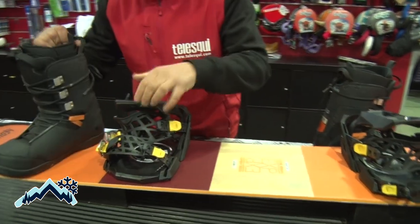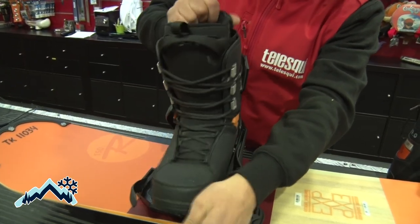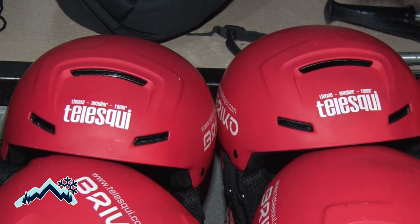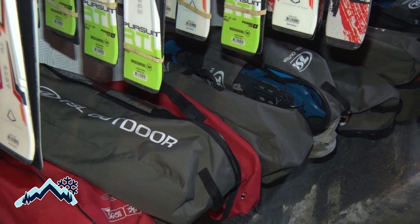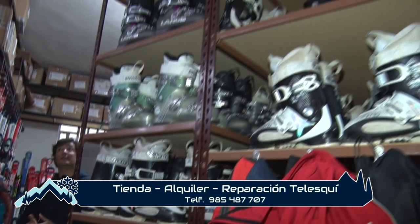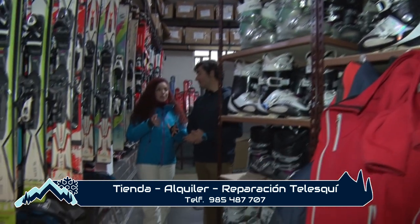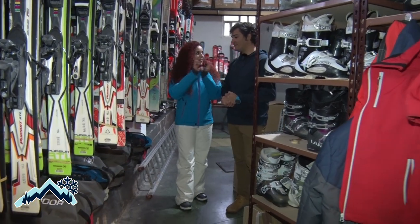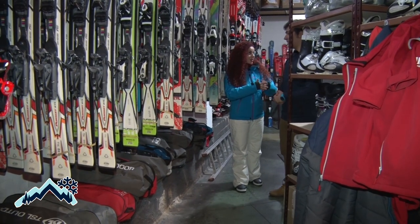Exactamente. También tenemos alquiler de cascos, que también es importante, y alquiler de raquetas de nieve. También, porque hay otra opción en la montaña: también podemos hacer una raquetada. Botas habrá unos 600 pares, y de esquís no llega a 500 ahora. Bueno, ahora nos toca ver el mantenimiento, porque vosotros aquí lo tenéis todo. No solo tenemos alquiler, sino que mantenemos estos esquís y estas botas en buenas condiciones, y los que nosotros traemos de casa también se pueden traer. Exactamente. Pues vamos a ver el taller.